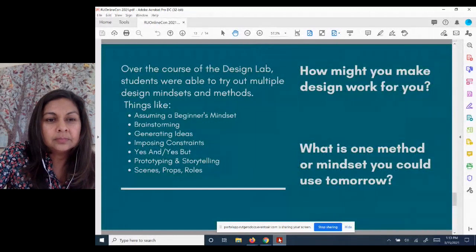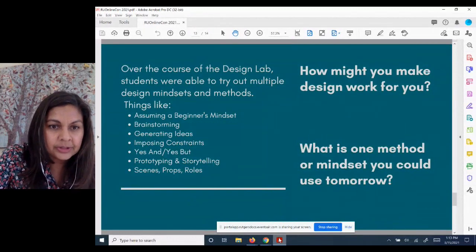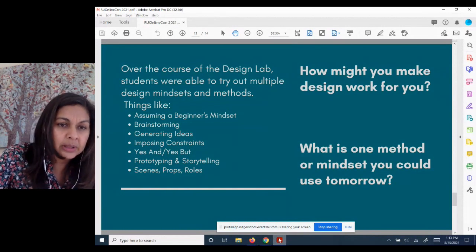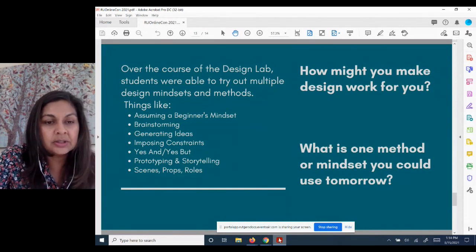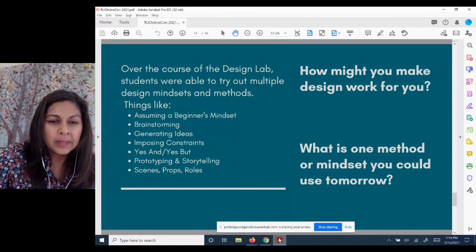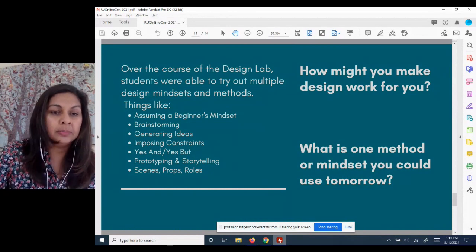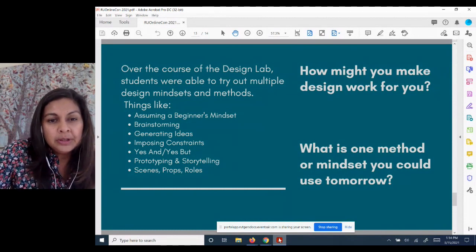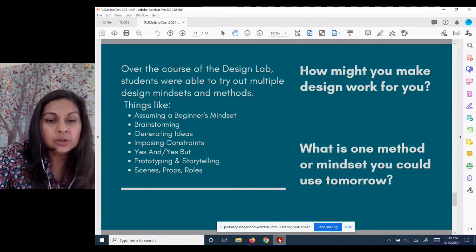Over the course of the lab — within two and a half hours — we were really able to come up with some amazing ideas. We also introduced students to a bunch of different design mindsets and methods: brainstorming, generating ideas, constraints, and prototyping. We really let students know that not only did they spend time thinking about this space, but these are all the things that they learned. It might also be interesting to think about whether any of these things are useful to your own teaching or problem solving.